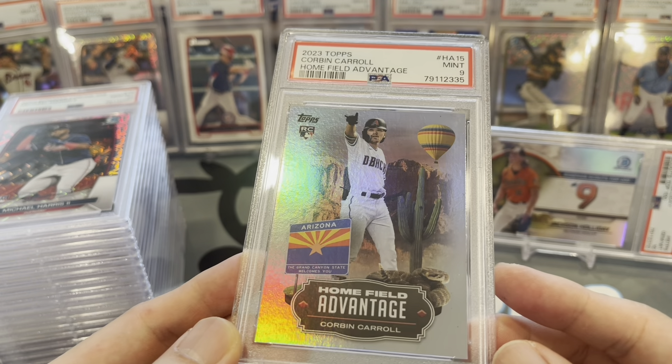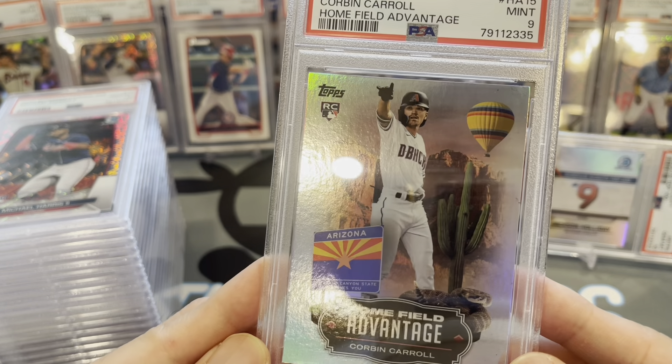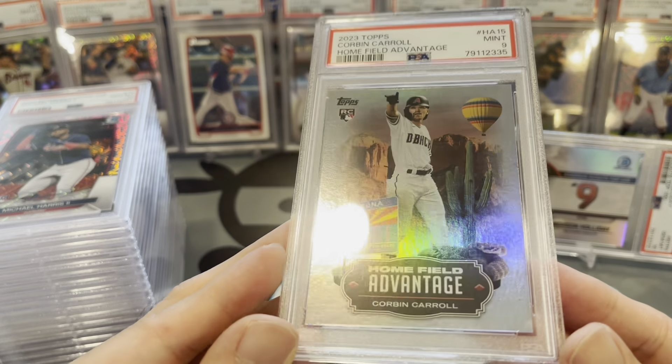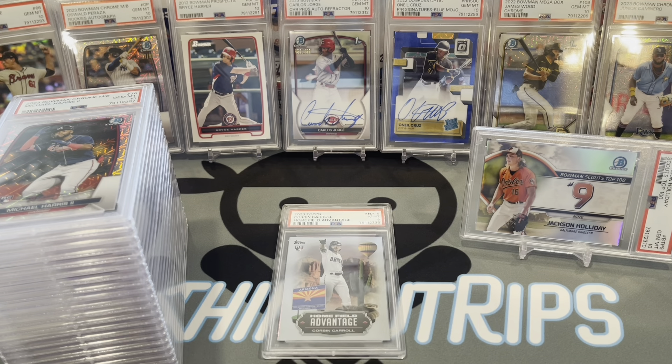Sheesh — it's as good as a 10 though, I guess you could say. Looks pretty nice to me. Oh well — I love Corbin Carroll, putting him right in the middle.